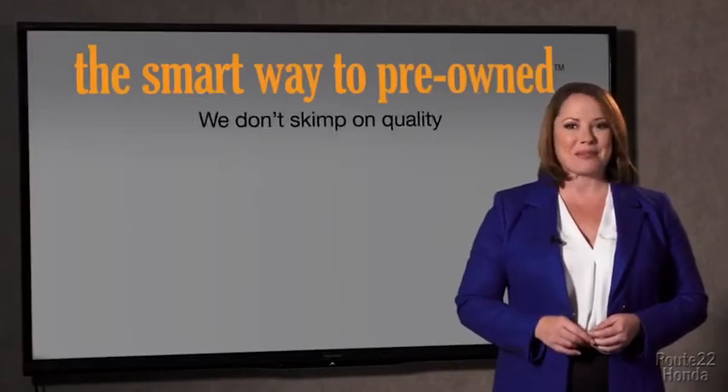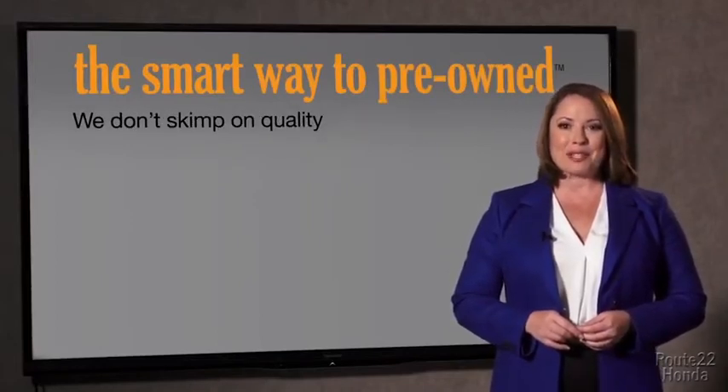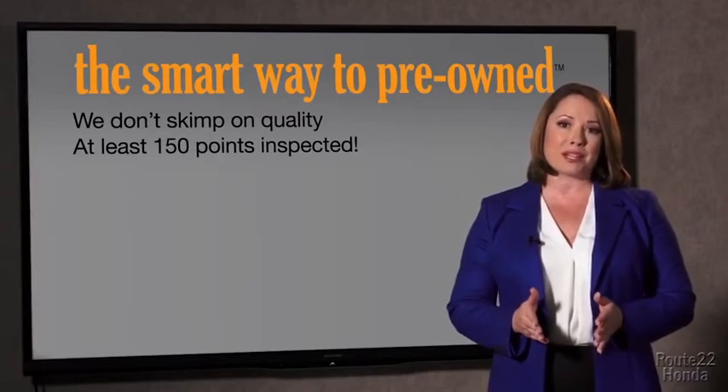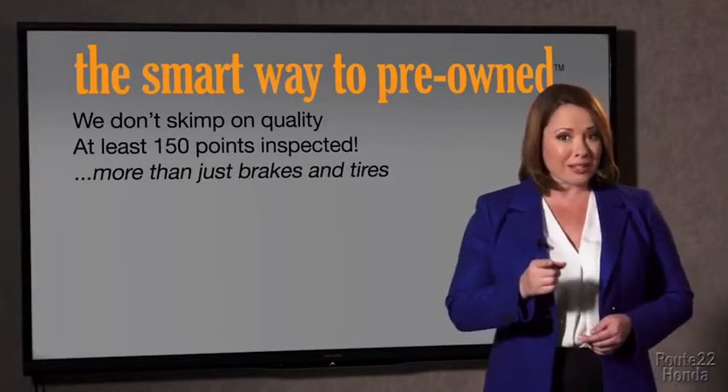That's why we don't skimp on quality. All of our pre-owned vehicles go through at least a rigorous 150-point inspection, checking more than just brakes and tires. The best thing I like about smart way to pre-own, besides the great price I got, is that I know I bought a good car. Why should you worry if the odometer's been rolled back, or you're the victim of a salvaged or rebuilt vehicle, or worse, a washed title?